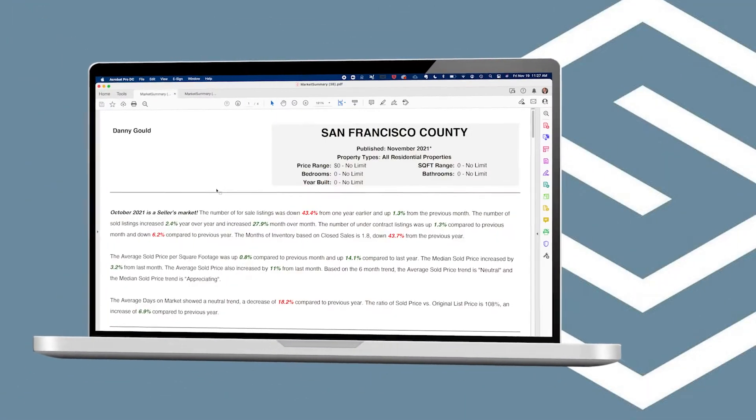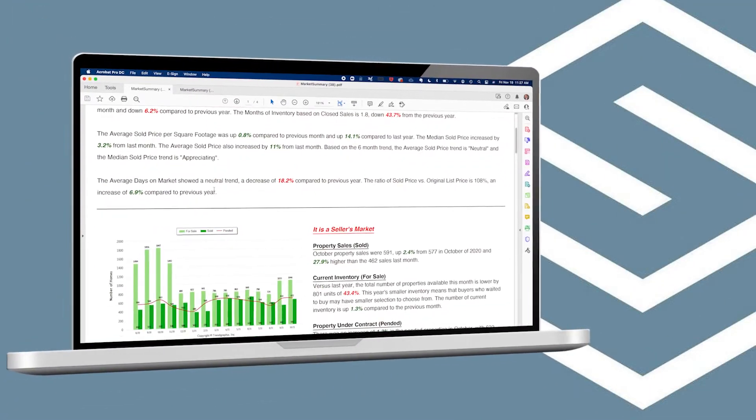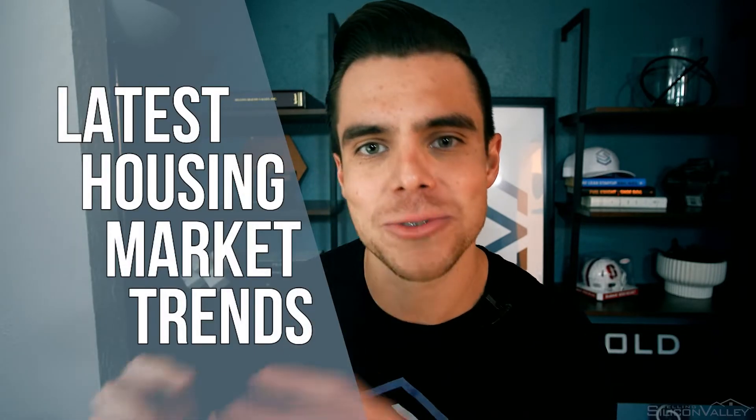The latest trend graphics data reports are out for the city of San Francisco. In today's video we're going to be covering the latest housing market data trends and stats coming up on this Bay Area Housing Market Minute.